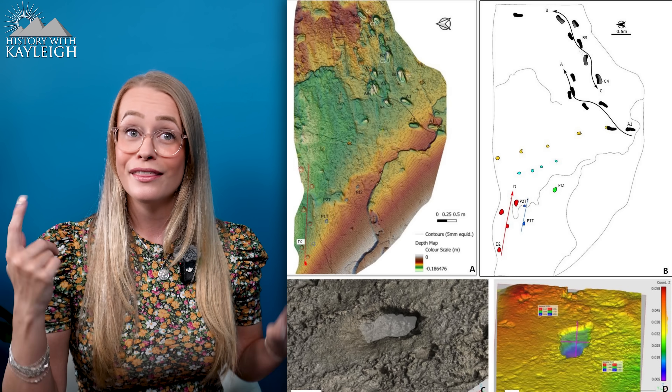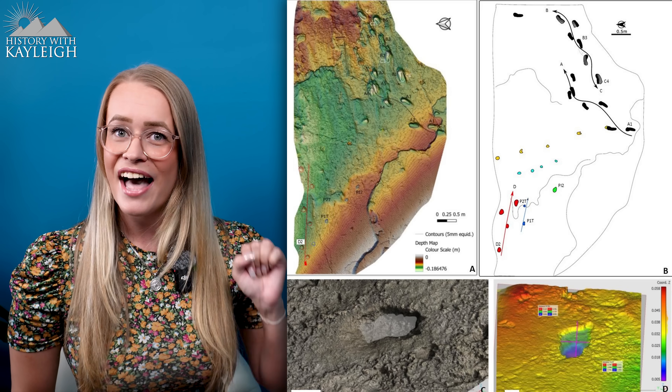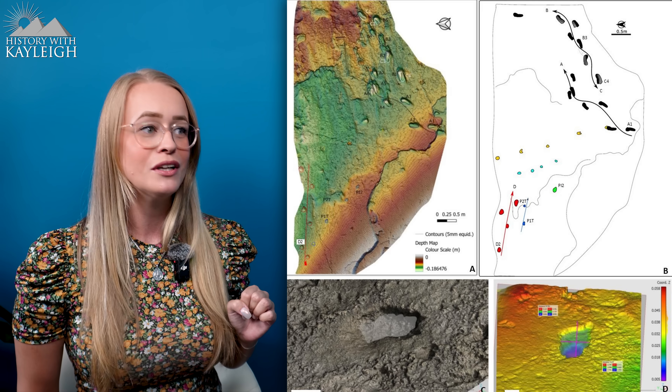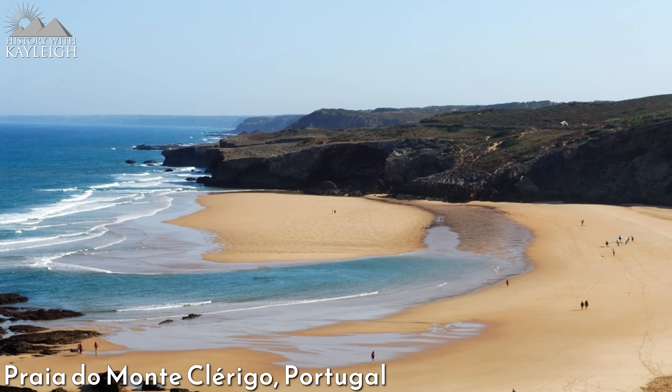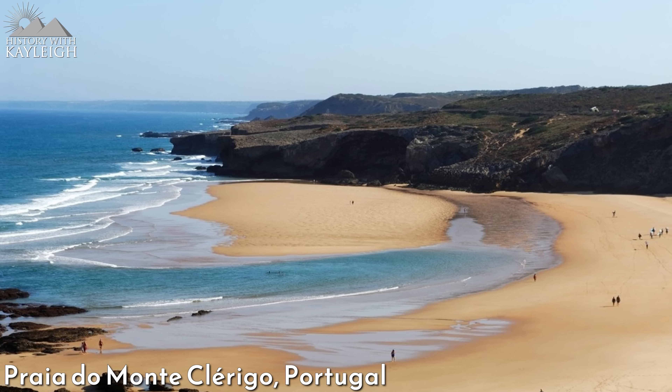Unfortunately there are no additional footprints at this particular location, but this one footprint does confirm the presence of Neanderthals and the fact that they inhabited these coastal areas in Portugal during the Pleistocene. While this is the oldest discovered fossilised footprint in Portugal and in the entirety of the southwest of Europe, it is not the biggest discovery. Just 36 kilometres north of that lone footprint is where researchers discovered five separate trackways with a total of 26 footprints at Praia do Monte Clarigo. Researchers were able to determine that the five trackways were left by three separate individuals.